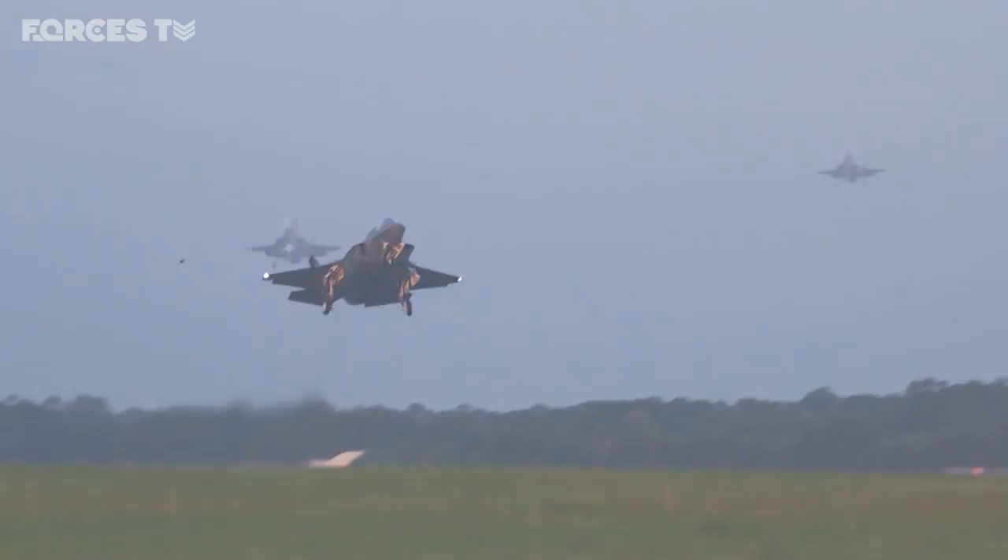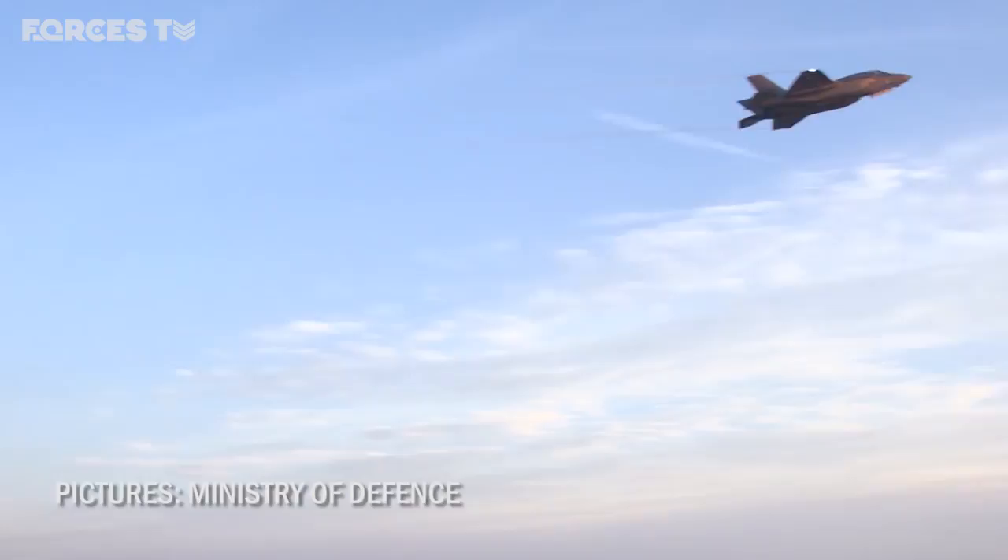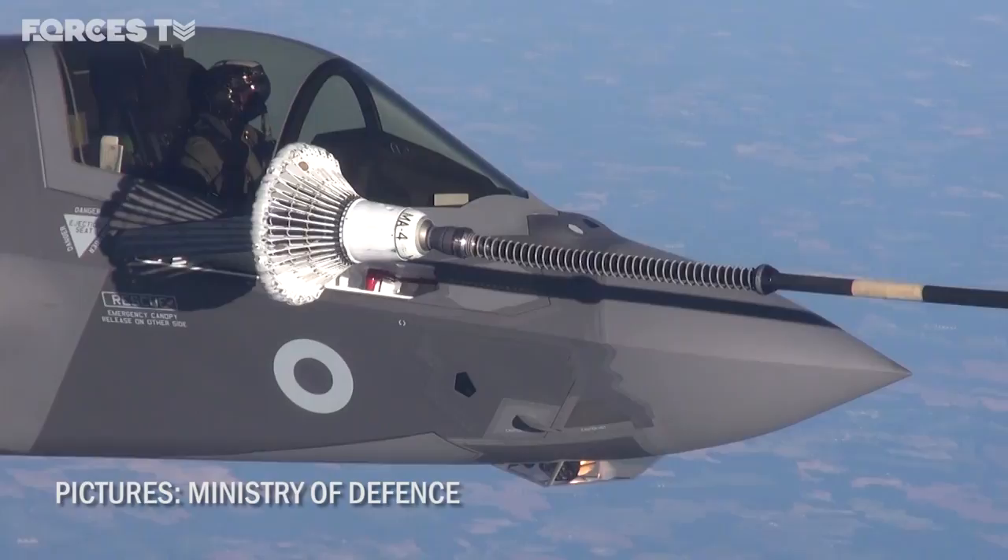They'd set off from the base they've been training at in South Carolina and flew thousands of miles, crossing the Atlantic. It took around nine hours and was such a long journey they needed to be refuelled during the flight.